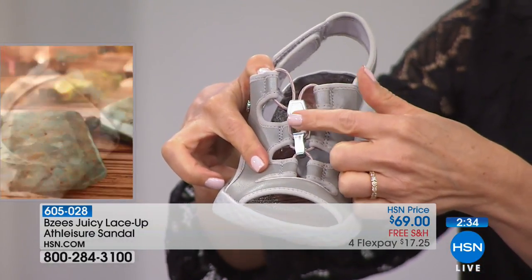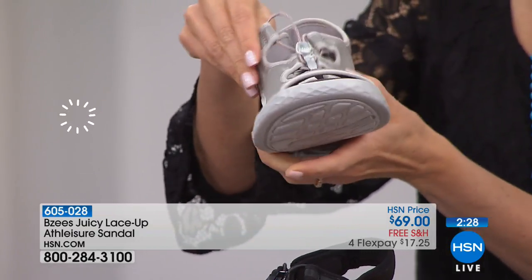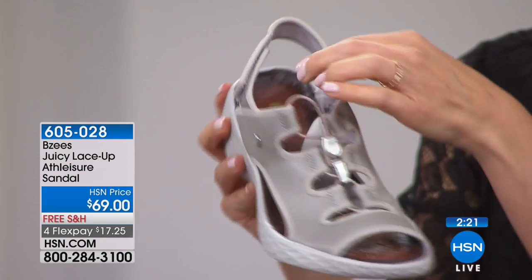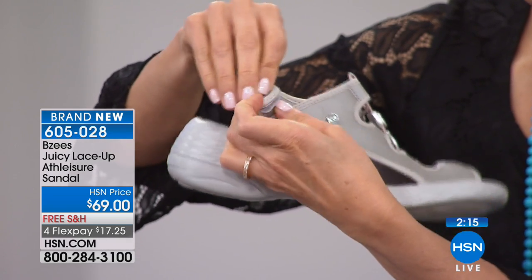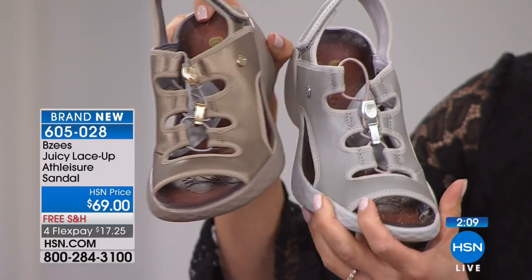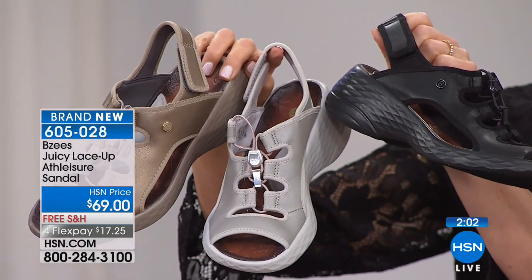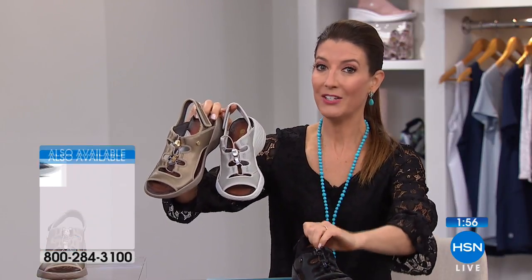We've added a strappy detail with a little toggle that gives you versatility to find your own fit — lots of adjustability. Whether you have a wide or narrow foot, or your foot changes throughout the day, you can pull it up or down. There's also a hook-and-loop closure around the ankle. Quick tour: adjustable laces, cutouts around the toe, adjustable strap with hook-and-loop closure for a perfect fit every time. We have fewer than 500 of the black available — it's brand new.